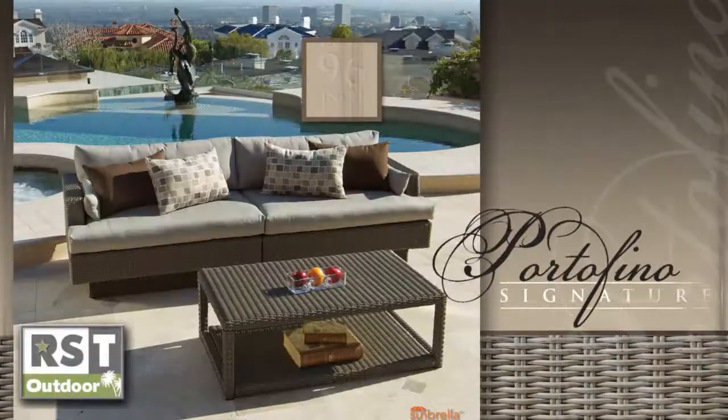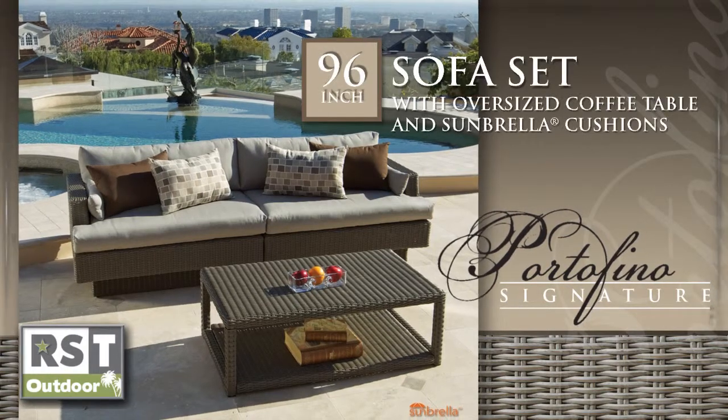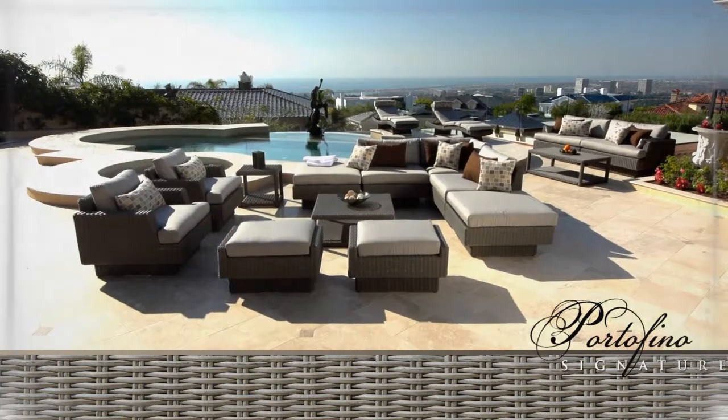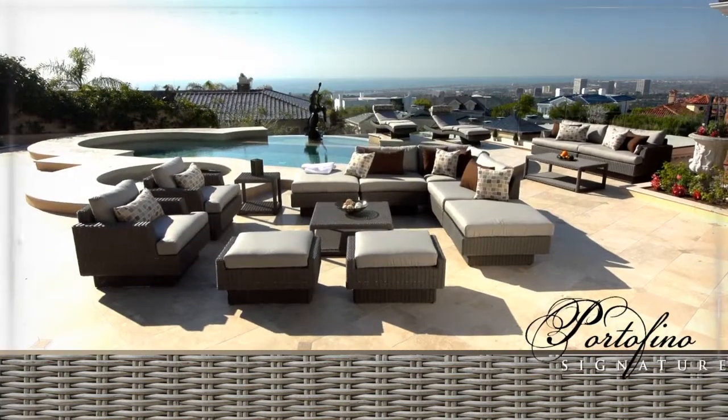The two-piece sofa sectional and coffee table set is modular, designed to work with all Portofino Signature components. Create a custom configuration to fit your lifestyle.